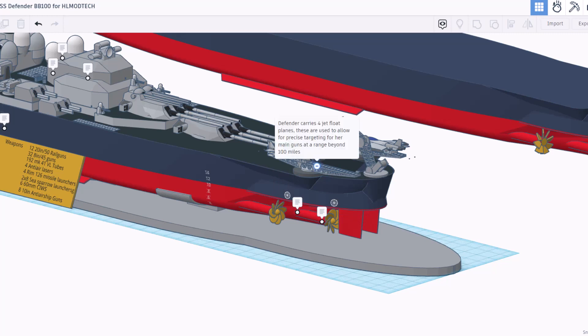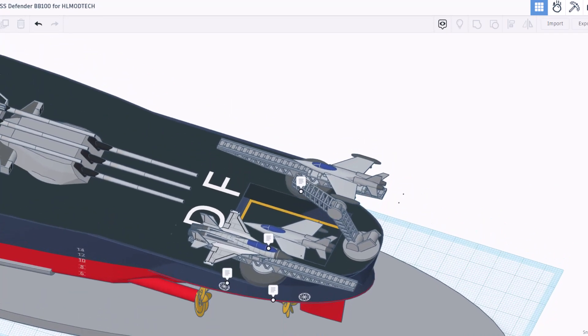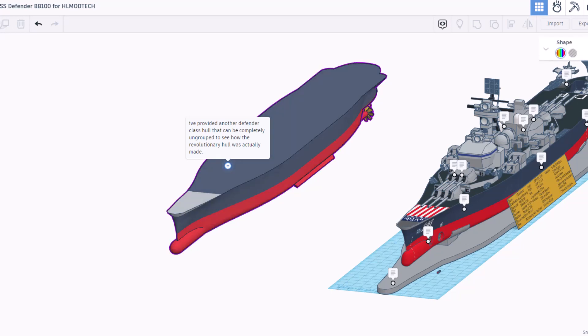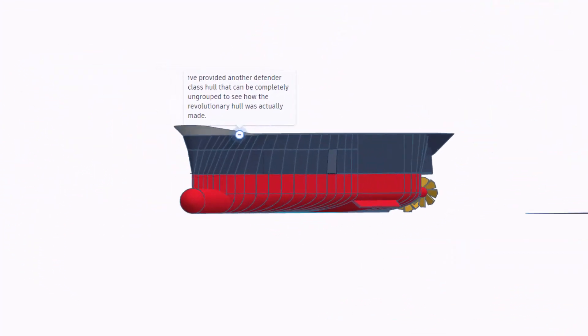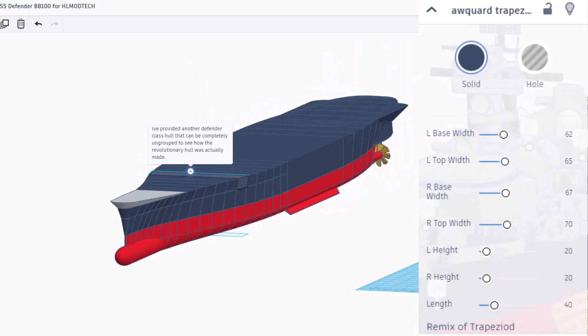The Defender carries four jet float planes, used to allow for precise targeting for her main guns at a range beyond 100 miles. Check out the details on that aircraft, and you can see how the rest are stored down below. What a neat touch. RK also shares that these are launched via catapults and include floats to land on the water. The crane is used to lift them back on the ship. That makes total sense because there's no room for a landing. Over here, we have a nether hull so that we can ungroup it to see how this is created. They are each individual sections — different colors, different shapes. These are all made with the awkward trapezoid. That is such an epic technique.